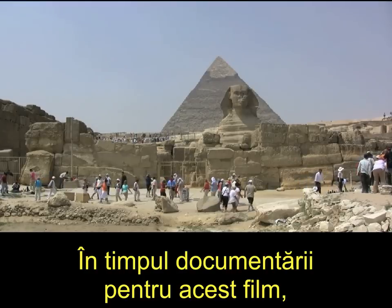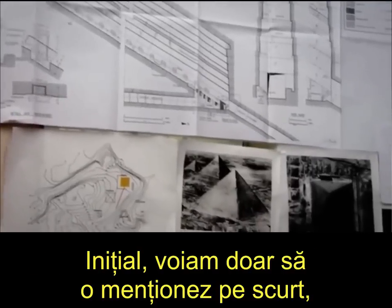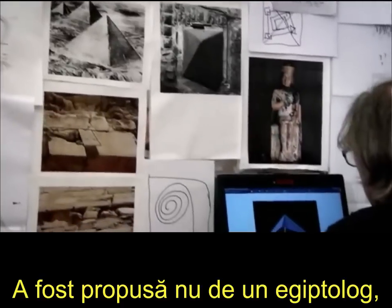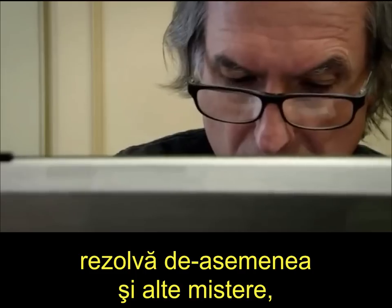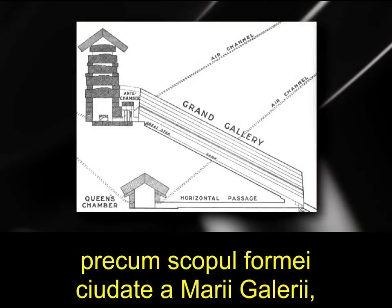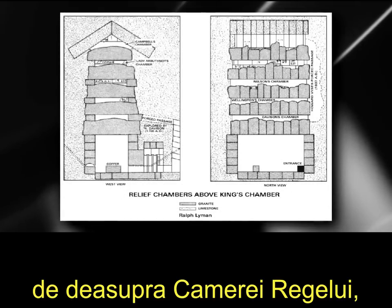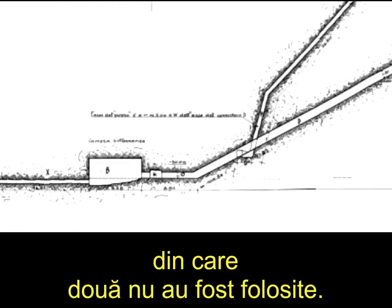While doing research for this documentary, I came across a new theory about the pyramid's construction that I had not heard before. It was proposed not by an Egyptologist, but by an eccentric French architect named Jean-Pierre Houdin. If Jean-Pierre is correct, knowing how the blocks were raised also happens to explain some of the other mysteries, like the purpose for the odd-shaped grand gallery, the purpose of the granite blocks above the king's chamber, and why there were three burial chambers cut at different levels in the pyramid, two of which were unused.